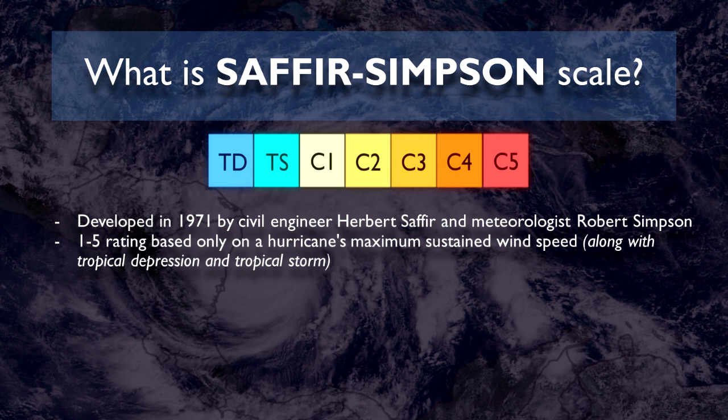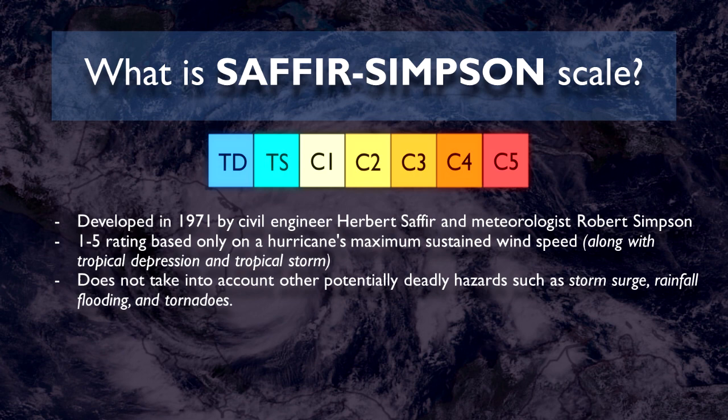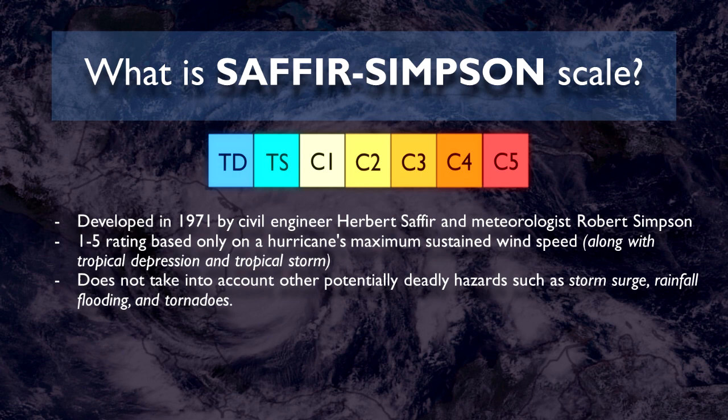It is a 1 to 5 rating based only on a hurricane's maximum sustained wind speed. Of course we also have tropical depressions and tropical storms for weaker tropical cyclones, but this scale does not take into account other potentially deadly hazards such as storm surge, rainfall, flooding, and tornadoes from a tropical cyclone.